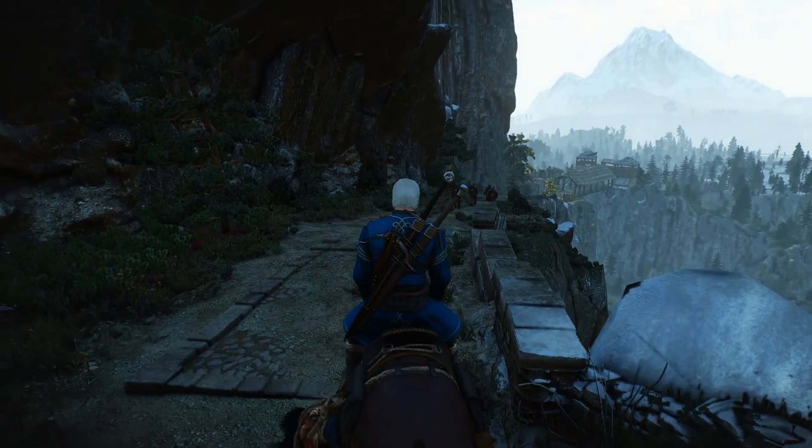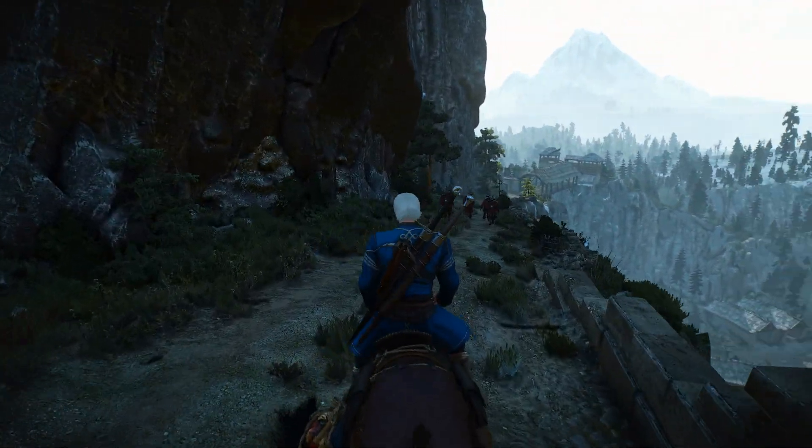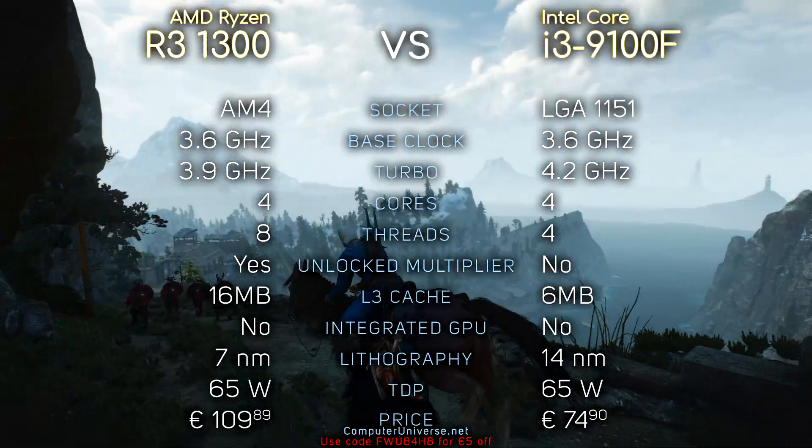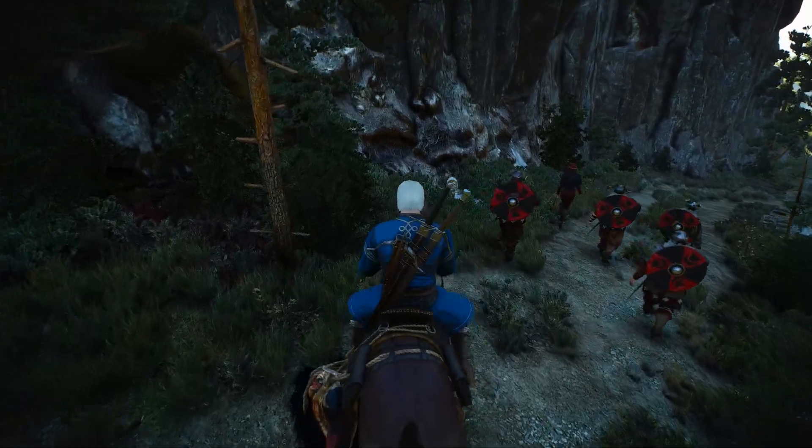Hey, what's up guys, Hughes here. So today we're going to compare Ryzen 3 3100 with i3 9100F. Here you can see the specifications of these CPUs and without further ado, let's see the benchmarks.